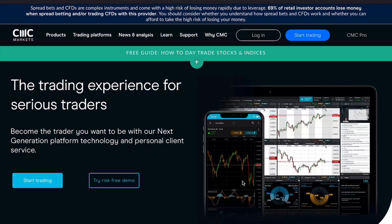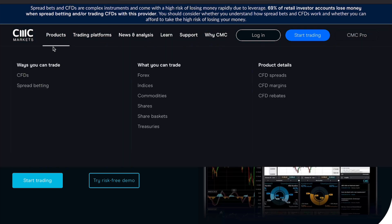Welcome to my honest review of CMC Markets, where I'll share my real experience with this popular online trading platform. Whether you're new to trading or just want to learn more about this specific broker, this video is for you.